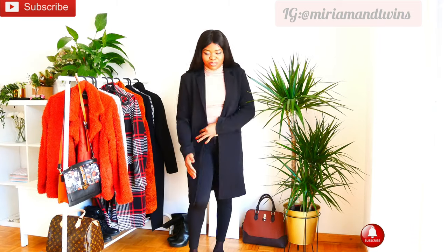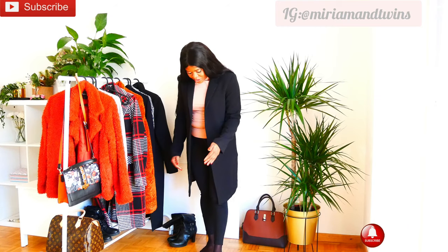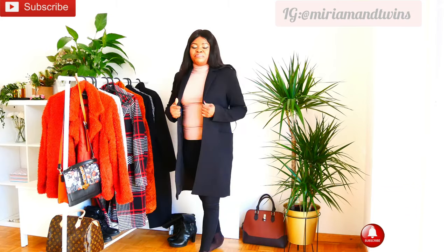So guys, this is the small short one. This one is not up to the knee — this one is not just all the way down, like this particular one. So this one is the medium short one.